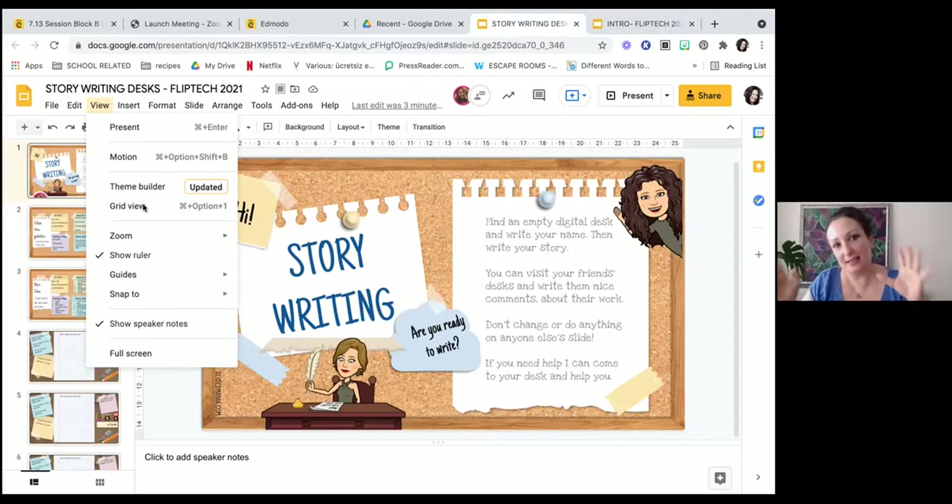The two main important things a teacher needs to know, apart from version history — which I learned about the hard way and don't want you to — are grid view and using the master slide. You don't want them to move the paper around or accidentally delete the bitmoji, and you don't want to be dealing with those kinds of technical issues. You can use the theme builder in View to lock elements in place.